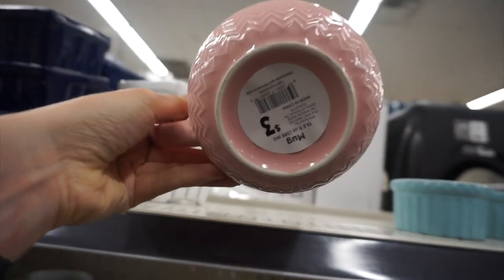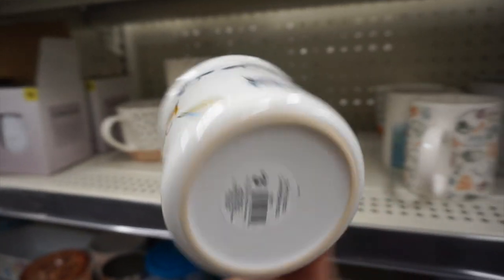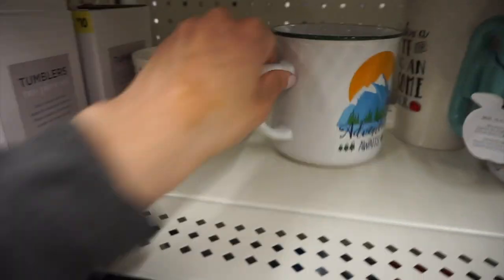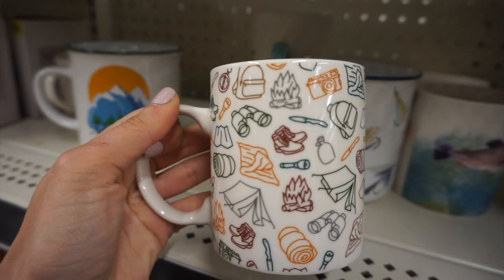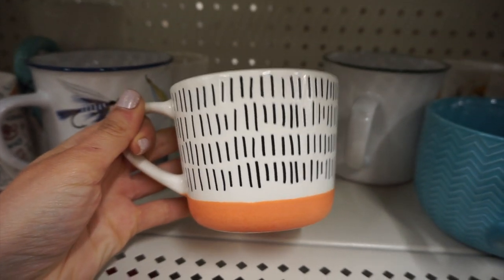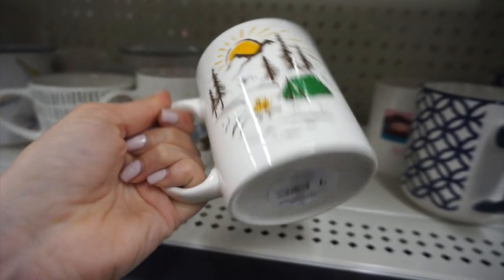They had so many cute mugs! One was three dollars in a nice big size, also available in blue. This is their whole summer collection called 'Outdoor Adventure.' One mug was really cute with little details for three dollars, another said 'Adventure Awaits' — like a cute little camping mug collection. Another camping mug was only one dollar, and then the mug with little crosses on it, now available in blue.